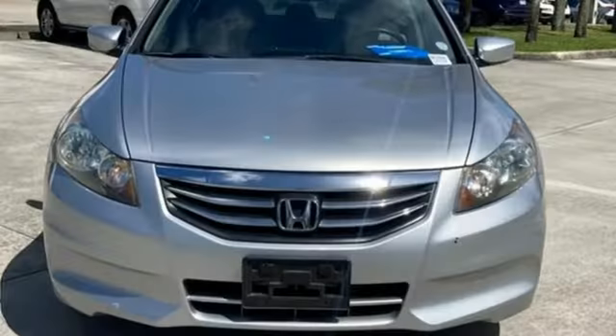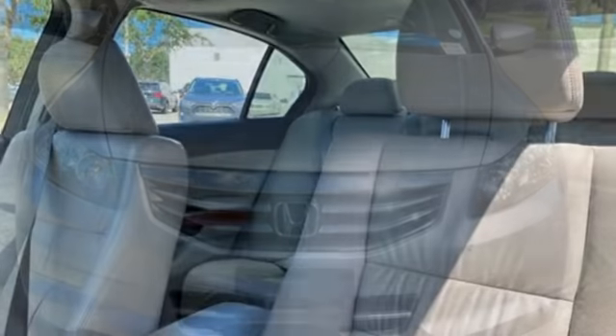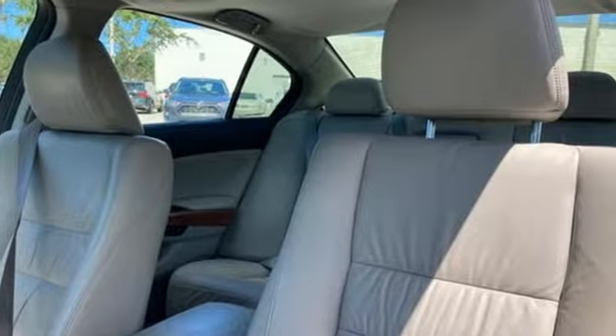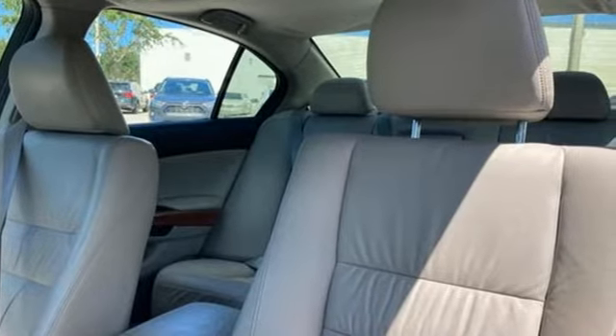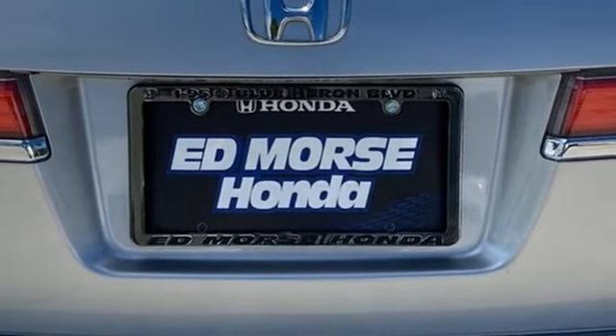Integrated navigation system with voice activation, Bluetooth, front heated leather bucket seats, auto-dimming rear view mirror, 8-way front driver seat control, dual-zone climate control, automatic transmission.